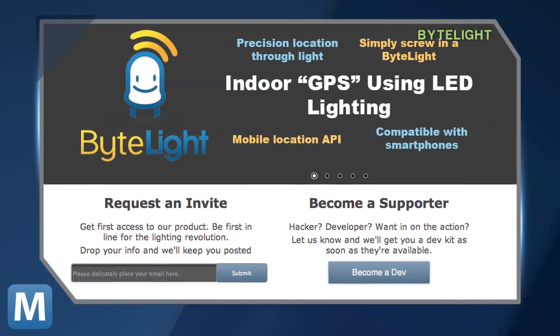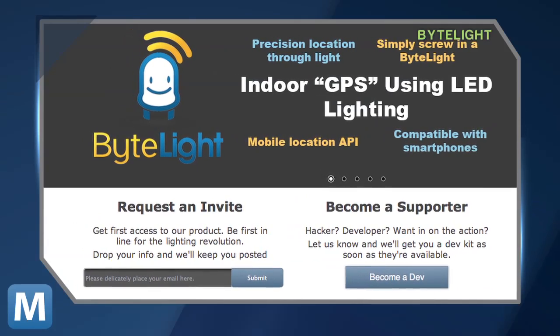Specifically, one of its ByteLight LEDs, which aim to do much more than cut down on Macy's electric bill. The company, founded by two recent grads, uses LEDs as indoor positioning tools. Think of them as pins on an invisible indoor map.